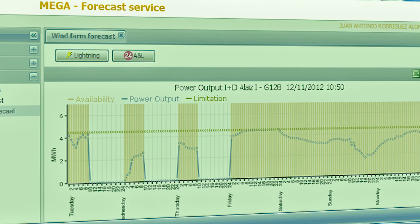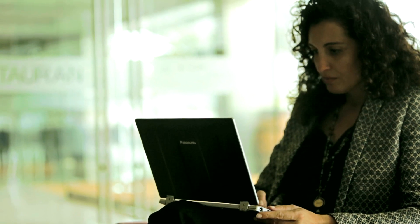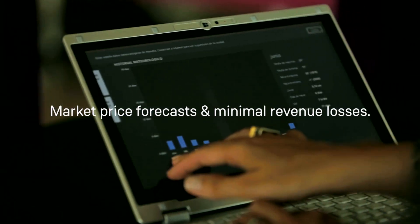Using MEGA to forecast upcoming weather and wind forecasts, potential energy and market energy prices, Gamisa ensures that revenue losses will be minimal or none.